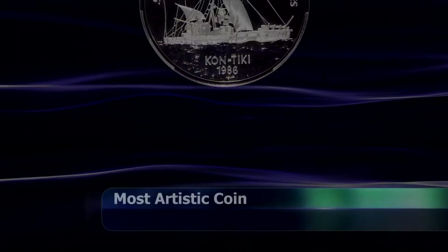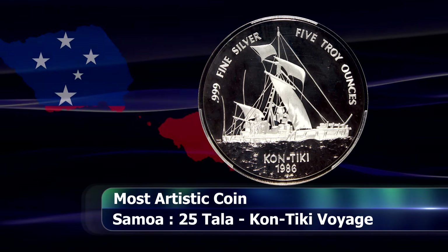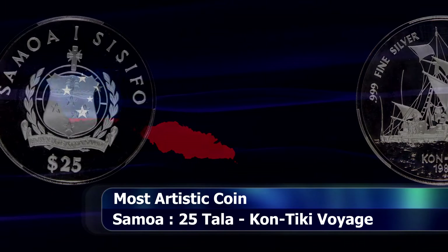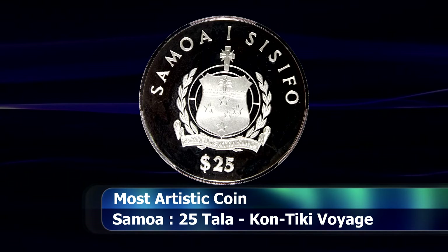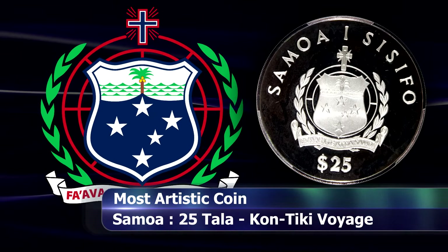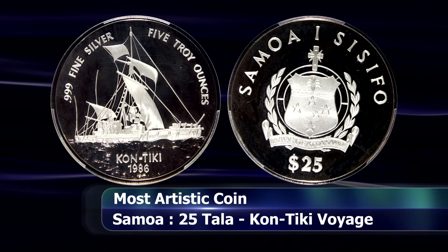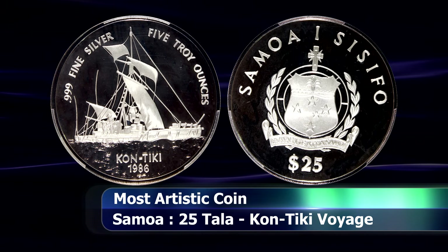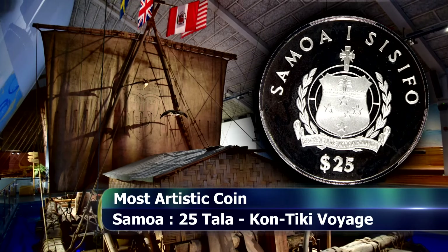The award for the most artistic coin went to the island nation of Western Samoa, or what is today simply called Samoa. This $25 non-circulating commemorative coin commemorates the Kon Tiki voyage that took place in 1947, where Norwegian explorer and writer Thor Heyerdahl crossed the Pacific Ocean from South America to the Polynesian Islands on a sail-aided raft, largely constructed using pre-Columbian technologies and materials.